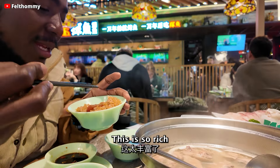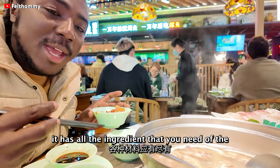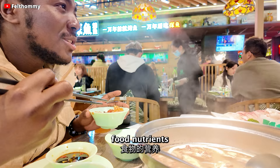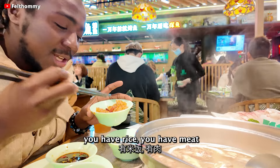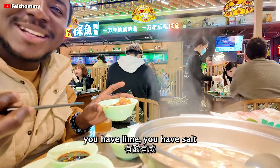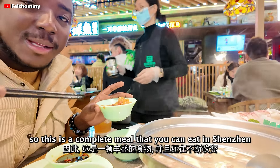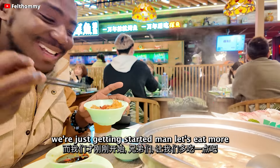This is so rich — this is healthy food. It has all the nutrients that you need: vitamins, protein, food nutrients. This has everything — you have rice, you have meat, you have coconuts, you have chicken, you have jiangyo. So this is a complete meal that you can eat here in Shenzhen, and we're just getting started — let's eat more!